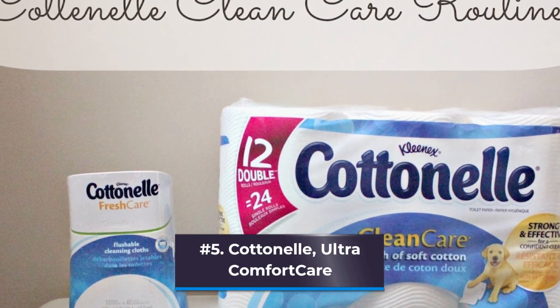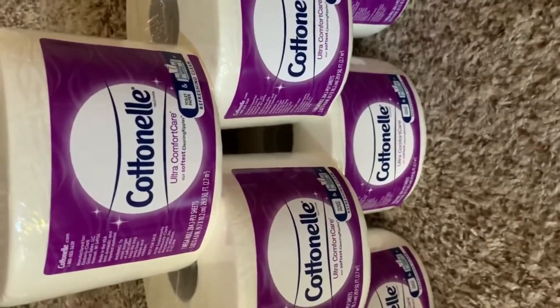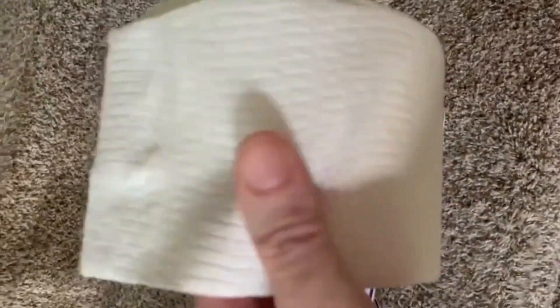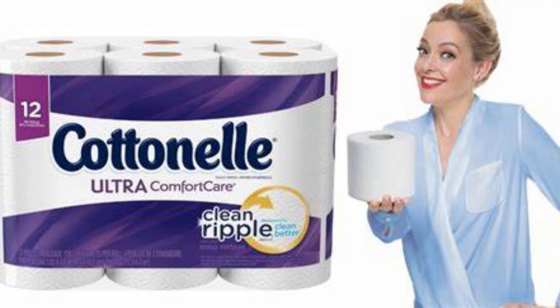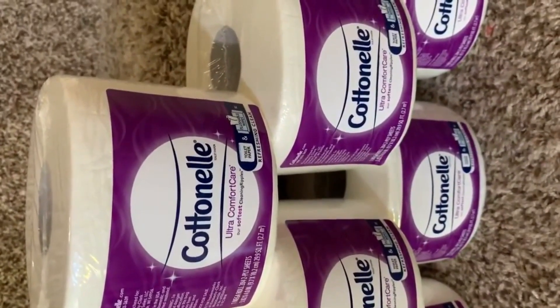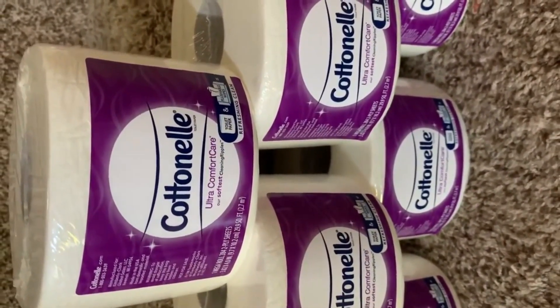Number 5: Cottonelle Ultra Comfort Care. When combining lab tests and user surveys, Cottonelle won the top spot, narrowly defeating runners-up Quilted Northern and Charmin Ultra Strong. In a number of measures — including wet strength, absorption, dry lint, and width — Cottonelle Ultra Comfort Care and Quilted Northern Ultra Plush were close; however, customer polls gave Cottonelle the edge. Grades in strength and perception of quality surpassed softness in our user questionnaires, proving that strength may be just as crucial as softness, if not more so.